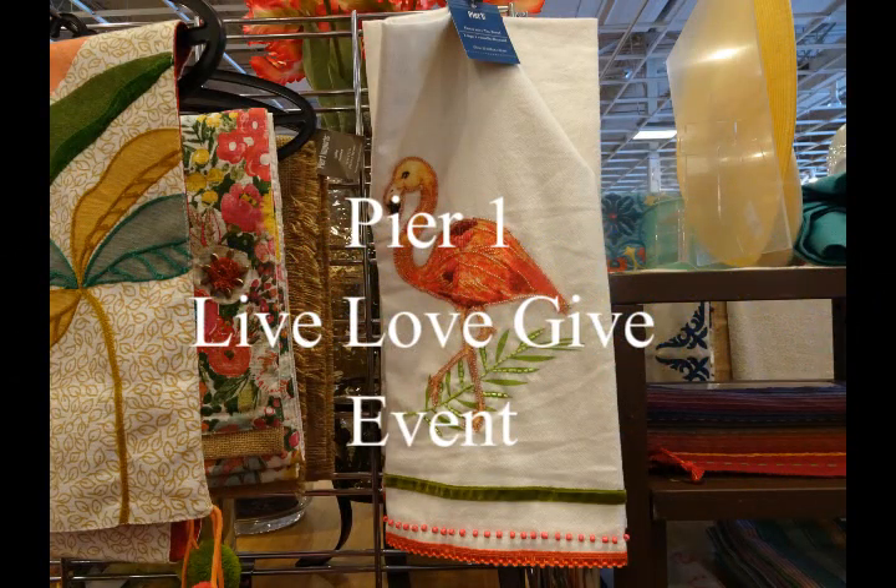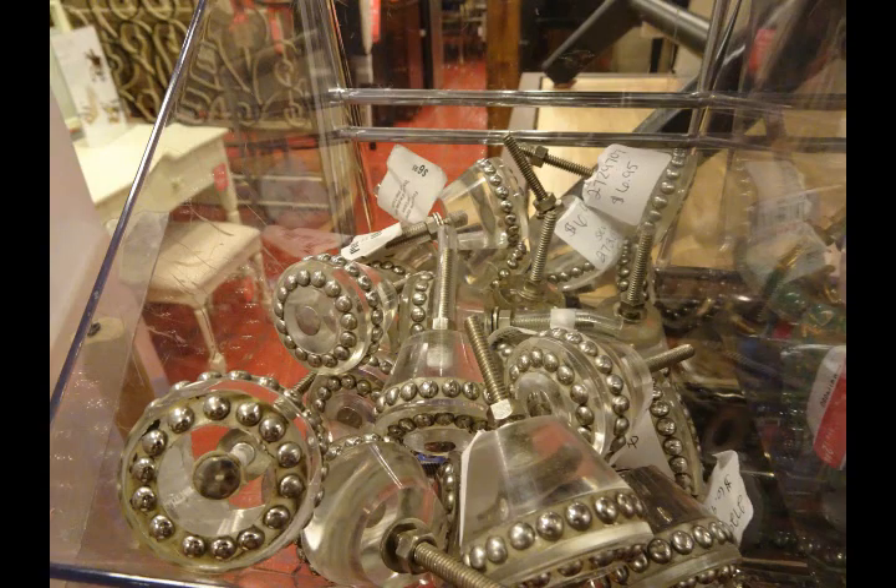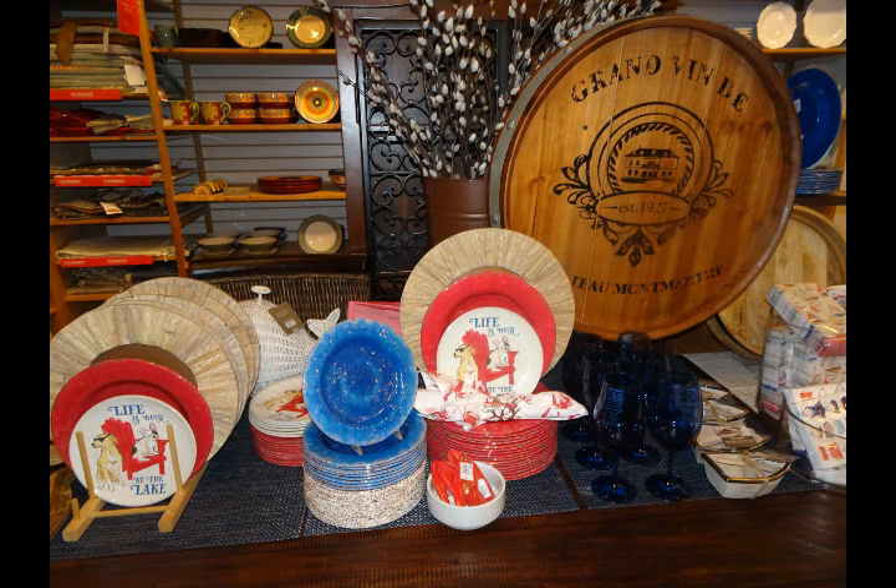Hi friends, this is Wani and welcome to Wani's house. This past weekend I attended Pier 1's Live Love Give event and it was amazing. In this video I'm going to share with you what we learned at this event, and I'm flashing some pictures so you can see some of the amazing and beautiful items they are carrying this spring. They have all of your flamingos and pineapples décor and motifs this year.